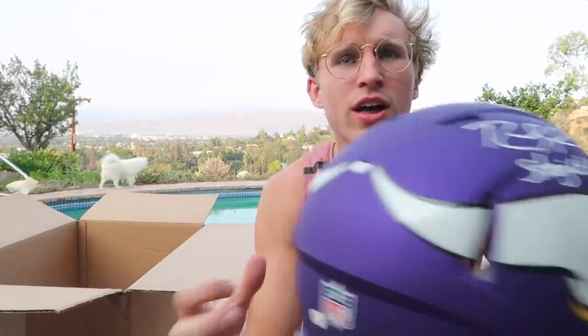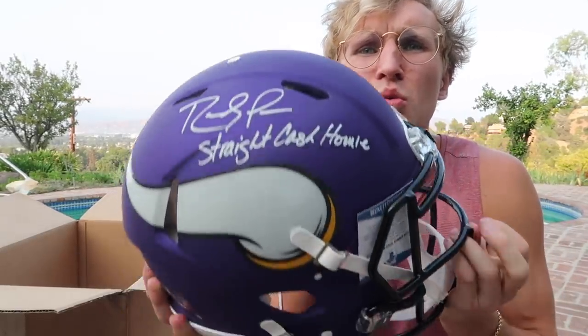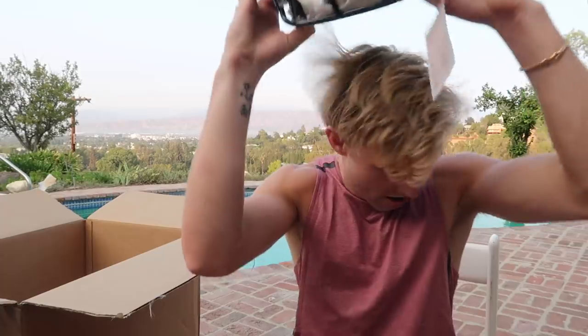I'm looking at a Minnesota Viking. Place your bets. It could be Prime AP. It's Randy Moss. It's the matte purple. It fucking says 'straight cash homie' on it. Dude, this might be a game-worn helmet. This is a game-worn helmet. This is wearable. It says 'straight cash homie' on it. I have a straight cash homie Randy Moss helmet. I got the exact same size head as Randy Moss. This is a perfect fitting helmet. I need a purple visor. Also, I can't see right now. That's insane.